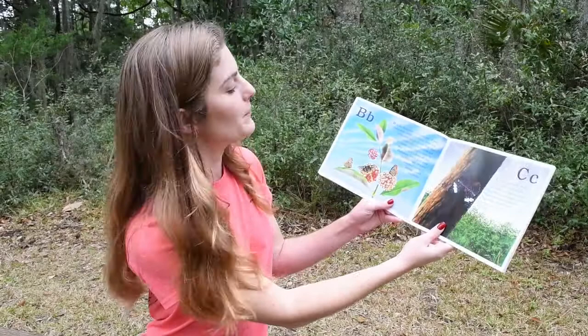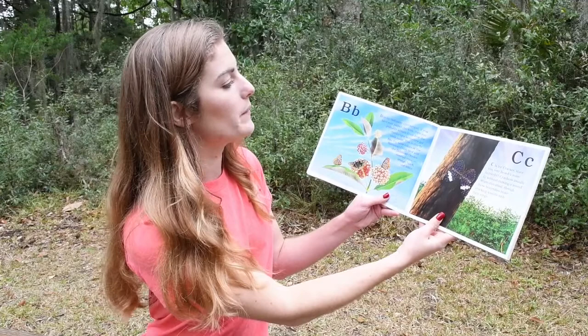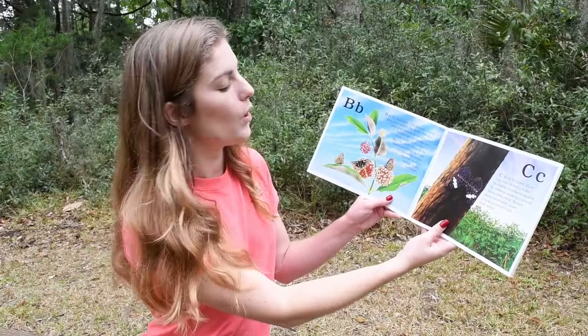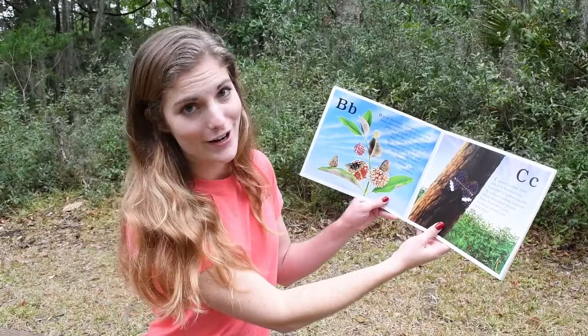B. B is for the Baltimore Checkerspot. If you have played checkers, then you probably already know how the checkerspot butterfly got its name. This butterfly has the same colors as the Baltimore Oriole bird and the Baltimore Orioles baseball team: orange, black, and white.